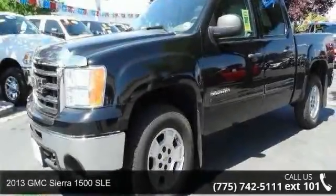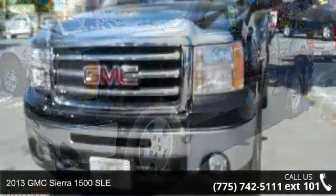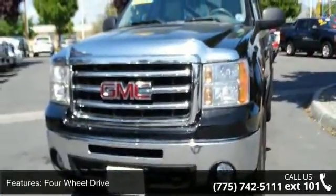Step into the 2013 GMC Sierra 1500 SLE. This may be the set of wheels you've been looking for. Enjoy these notable features.